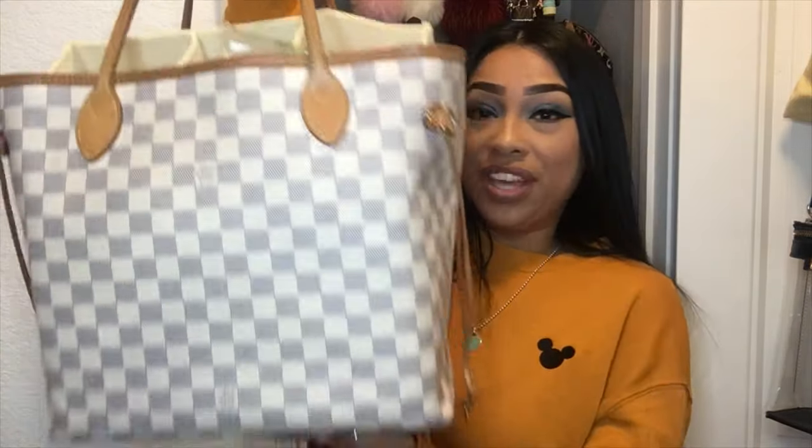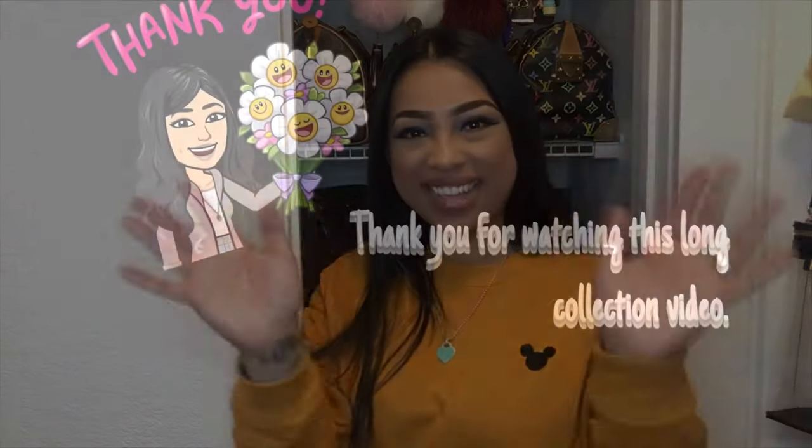That's it, you guys — I'm all done with my collection! I was trying to get through this video super quick. If you'd like to see my small leather goods, I can make a separate video on that — it would definitely be shorter. Thank you so much for joining me today. If you're not subscribed, please subscribe below and click the notification bell so you know when I upload. Until the next video — bye!